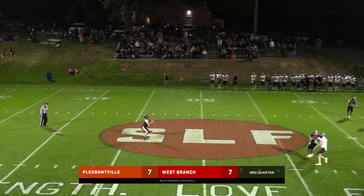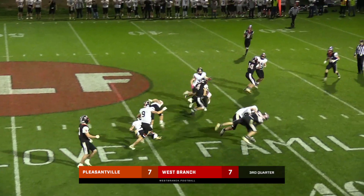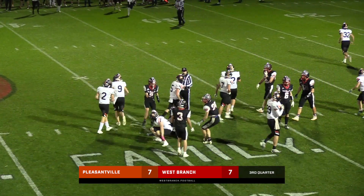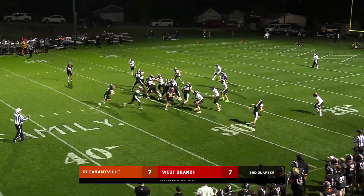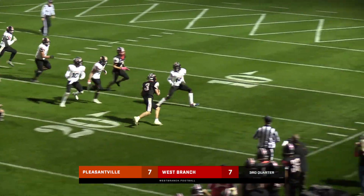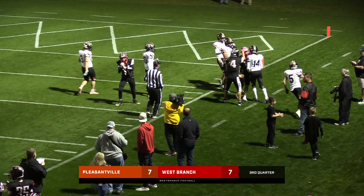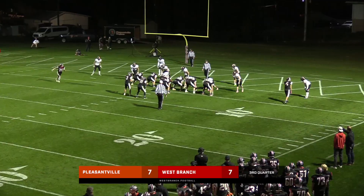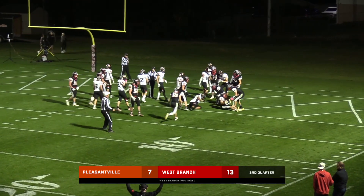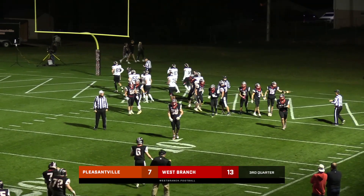We almost got to it. Joe catches it clean and he's into Pleasantville territory, down to about the 30-yard line. Seidel's going to run up the middle — he's just picking his holes. He's inside the 15, runs over a guy. Seidel in the Wildcat, same play, and he's into the end zone. Touchdown, West Branch! That's taking control of the second half right there.